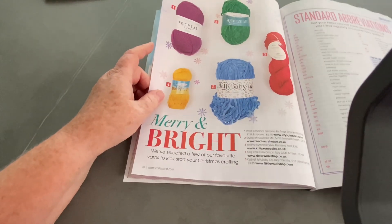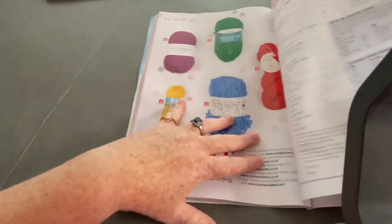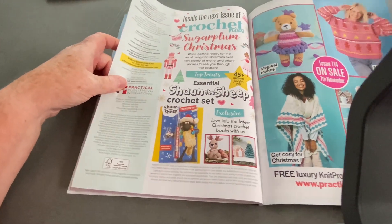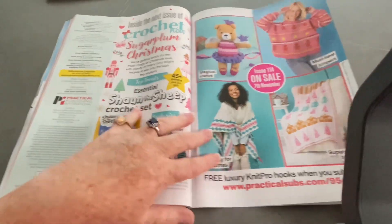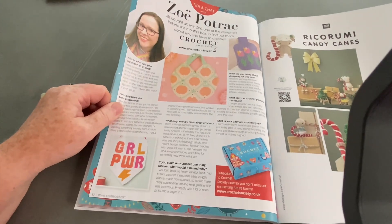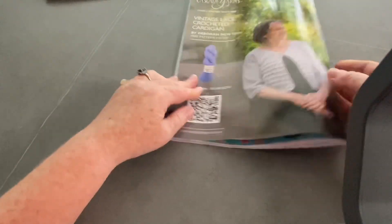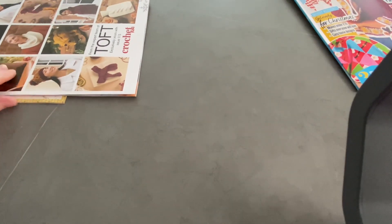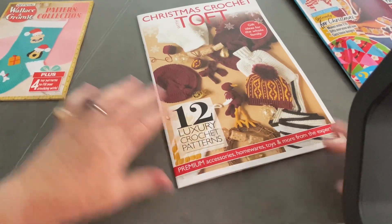We've got a little advert for some yarns - we've got the Jelly Baby and all these yarns. These are standard abbreviations as well. Inside the next issue - Sugar Plum Christmas. We've got Sean the Sheep and a hook and all these patterns. That's the last bit - Zoe Potrack, it's not a pattern though. And Rickarooni Candy Canes. Got to keep my eye on this thing - it keeps travelling. I don't know why - probably something I've done.